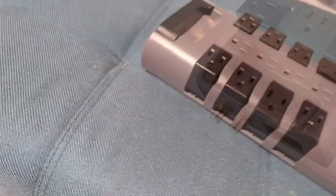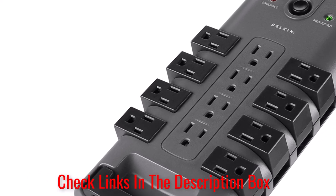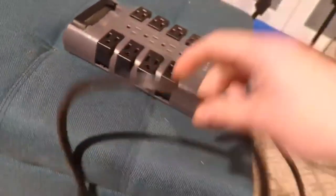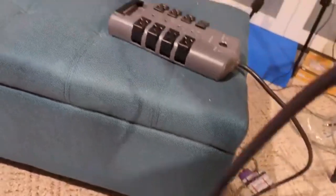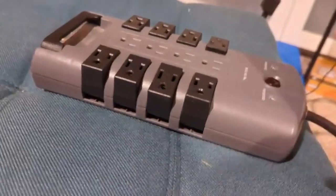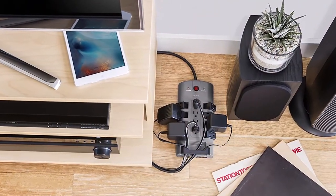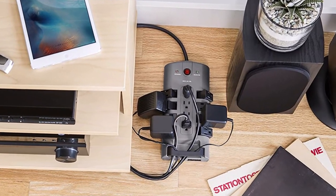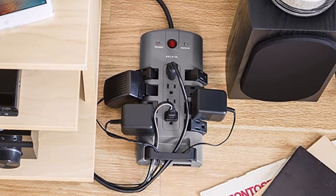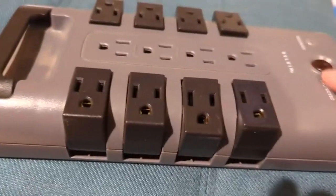It features a 4320-joule energy rating and a 6000V maximum spike voltage, making it one of the most powerful and flexible options available. The design allows you to get the most out of the pivoting plugs with its ability to be mounted in a fixed position — preventing cords from pulling it away like other models. Furthermore, this feature in combination with the eight-foot cable makes it possible to keep this surge protector out of sight, so your home will remain organized.